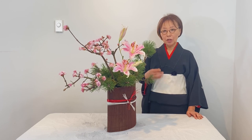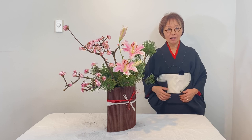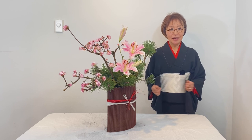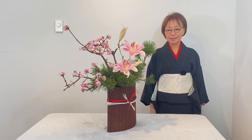Here is the Japanese traditional New Year Ikebana. This kimono I got from my grandmother, and I just love this. I wear it around this New Year time. Happy New Year!